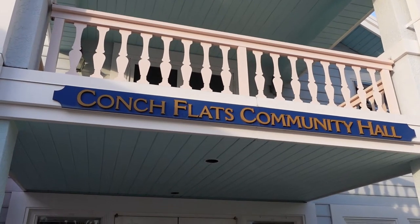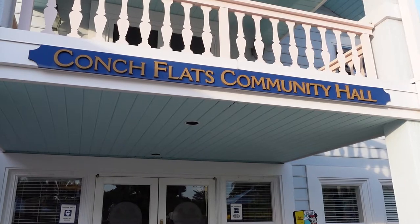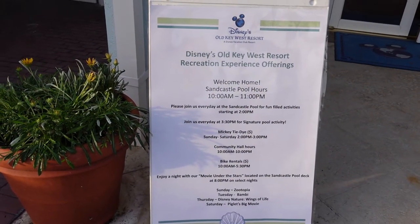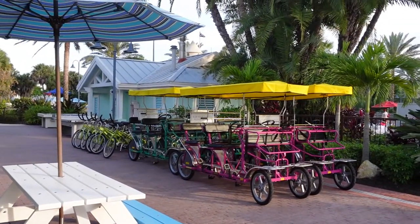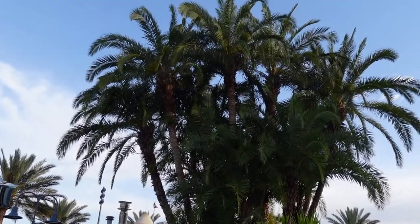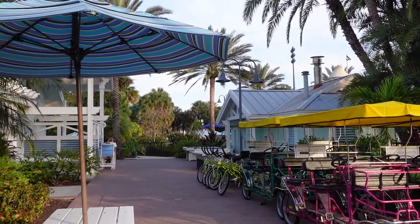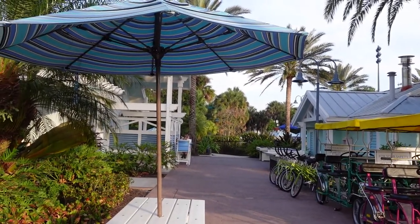Conch Flats Community Hall has all kinds of activities for children, and that's also where you can rent movies. They have activities posted on the board, a banana tree, and surries you can rent. There are some big palm trees here. The restrooms are over there, and down that trail they have a fire pit where they do marshmallows — not sure if they're doing them yet.